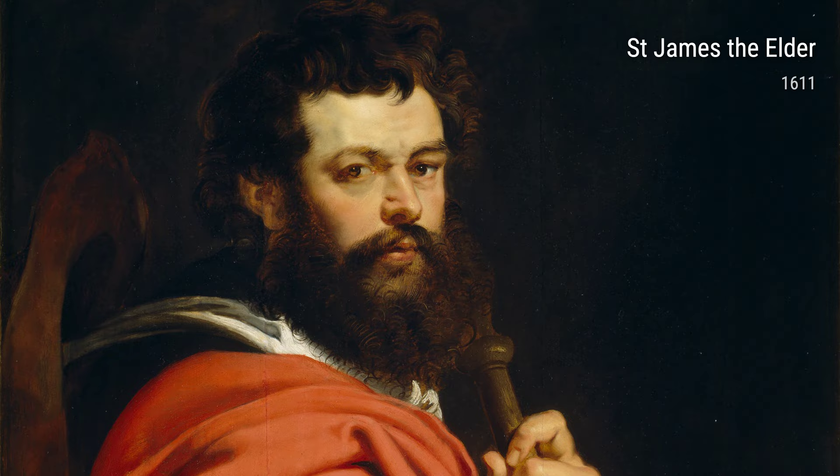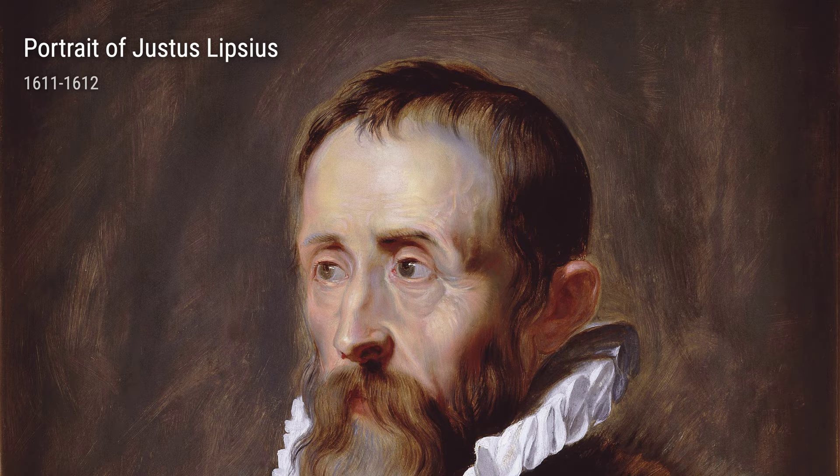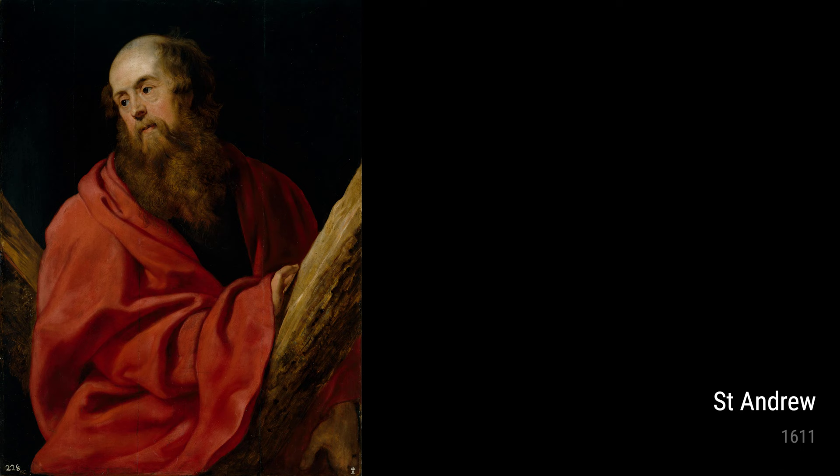Another notable work is Portrait of Justice Lipsius. Rubens was known for his portraits, and in this painting he captures the intellect and wisdom of his subject with great skill. The attention to detail is remarkable, from the folds of Lipsius' clothing to the wrinkles on his face.